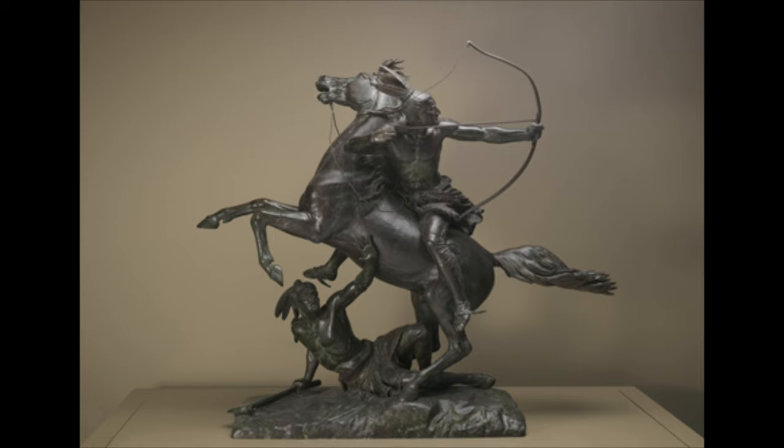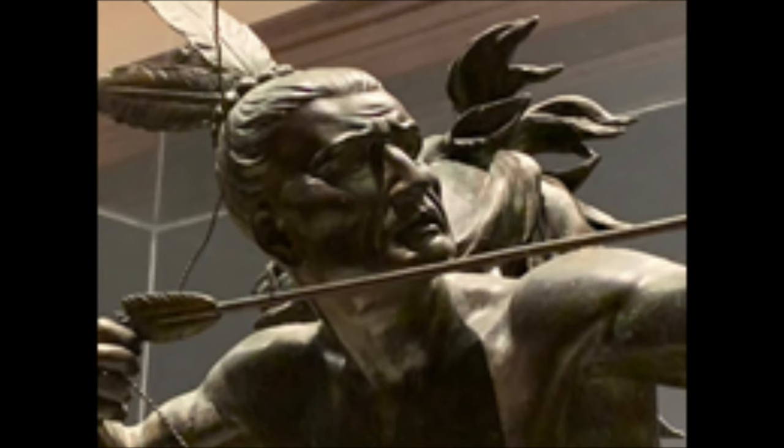The horse is rearing, its eyes rolling, and its mane and tail flowing. Look at the tension on the rider's face — there is desperation and bravery. Can you imagine the amazing skill it would take to ride a running horse bareback while turning to shoot an arrow behind you?